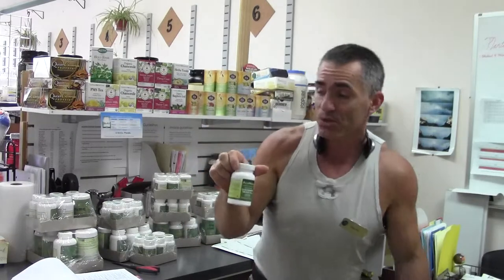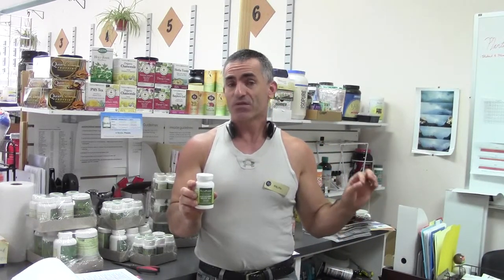What Alkypharma uses is a trademarked, patented form of glucosamine called GlucosaPure. The first reason we use GlucosaPure is that it is totally shellfish-free — and wine-free — because it is vegetarian. So it's safe for people that have concerns in regards to animal welfare.